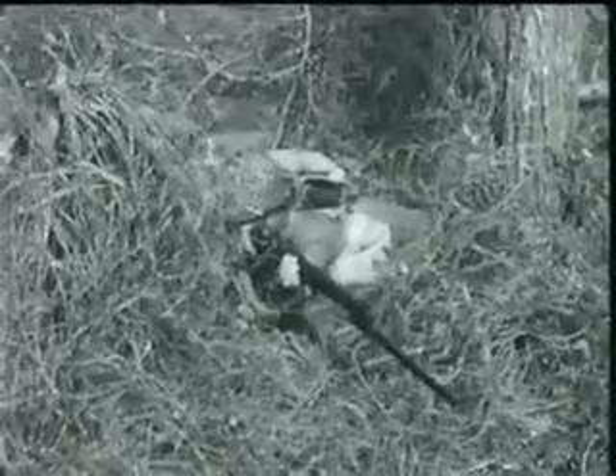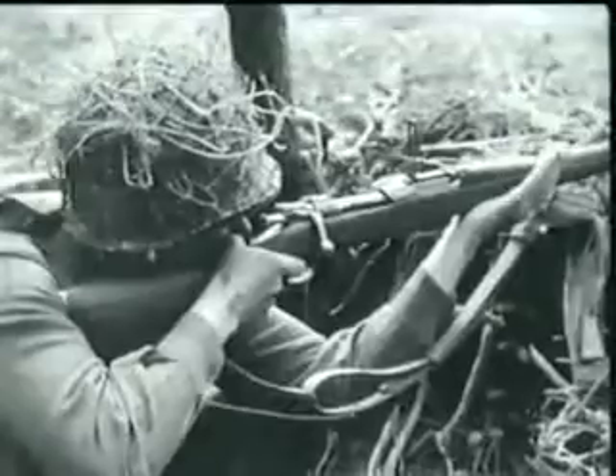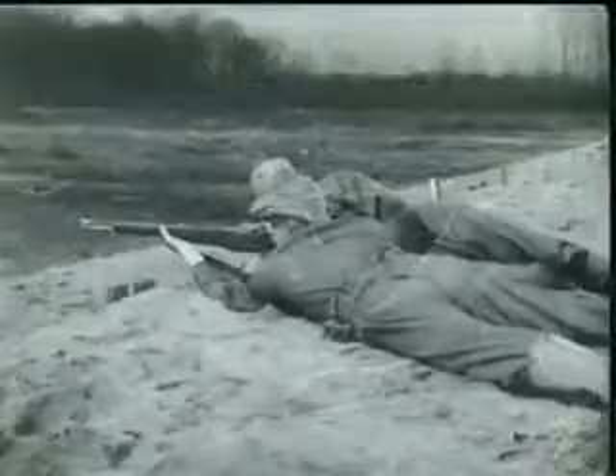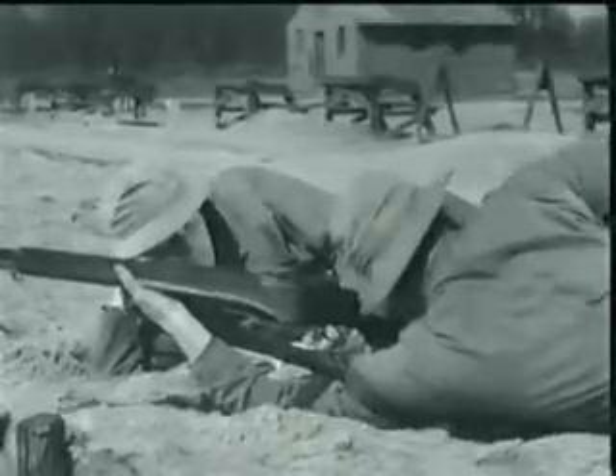The U.S. Rifle, Caliber 30 M1, commonly known as the Garand, is not only a dependable weapon, it also has a terrific wallop, better known as fire power. In fact, one man firing a Garand can do nearly as much damage as three men using the old type Springfield Rifle with its hand-operated bolt. Now to understand the reason behind this increased fire power, you have to know how the Garand operates. So let's take it step by step.